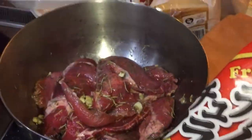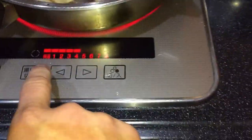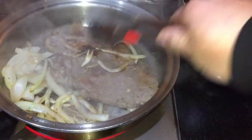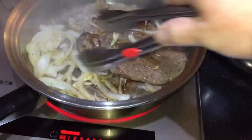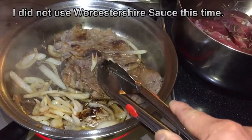And I have steamed rice. I'll take out my pan and turn down the heat. Oh my god, it smells amazing — almost like Worcestershire. But this time I'm not using Worcestershire sauce.